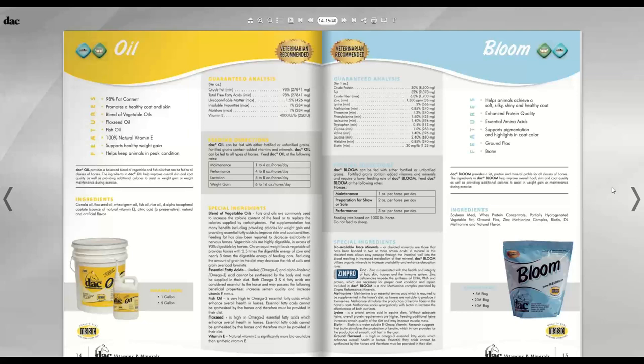The oil blend is proprietary so we can't release the exact formula, but it is exceptionally good at putting weight on horses. Natural vitamin E is listed as d-alpha tocopherol acetate in the ingredients. It has citric acid as a natural preservative and a little caramel flavor to keep color and taste consistent.